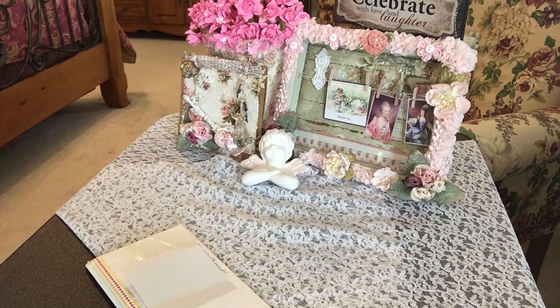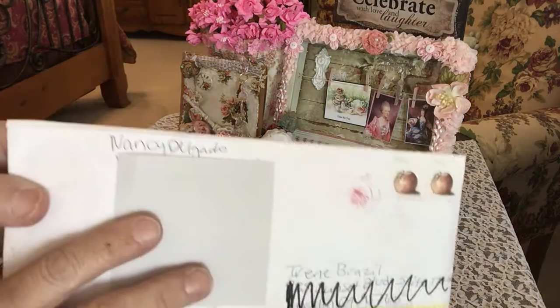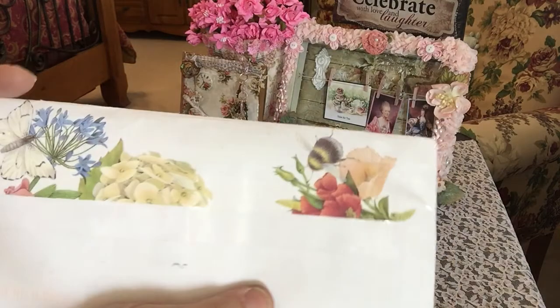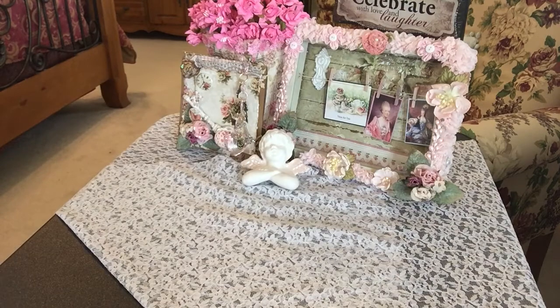Hi everyone, it's Irene and I have entry number 55 to my closed birthday challenge for pocket letters, and this comes from Nancy Delgado. Hi Nancy, thank you so much for sending this in. Look how pretty the back is! Thank you for taking the time to make this envelope so adorable. I've been really enjoying how people have been sending in their pocket letters.